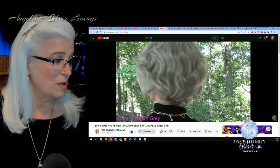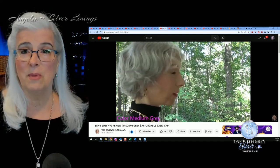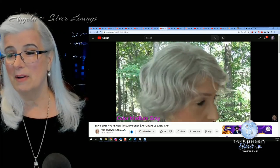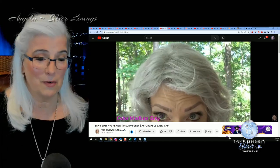Next up is Wig Review Central, and this one is Envy's Susie in their medium gray — kind of a modern, edgy, wavy, short bob. I will link that for you below.